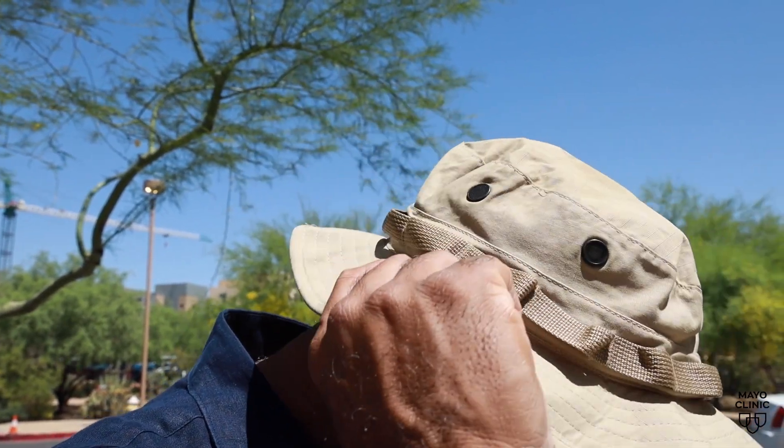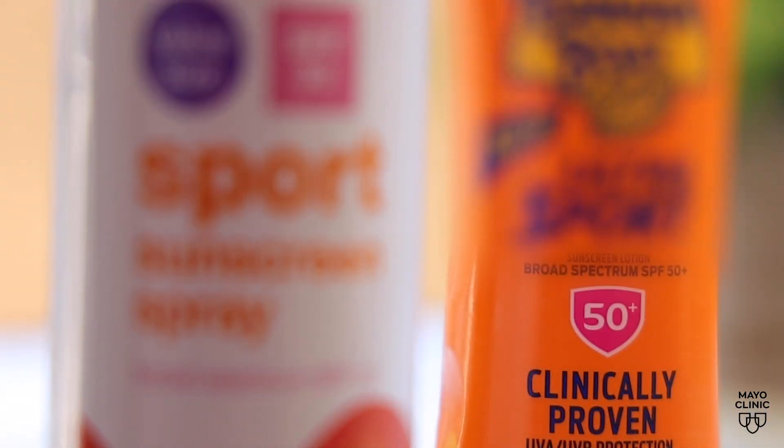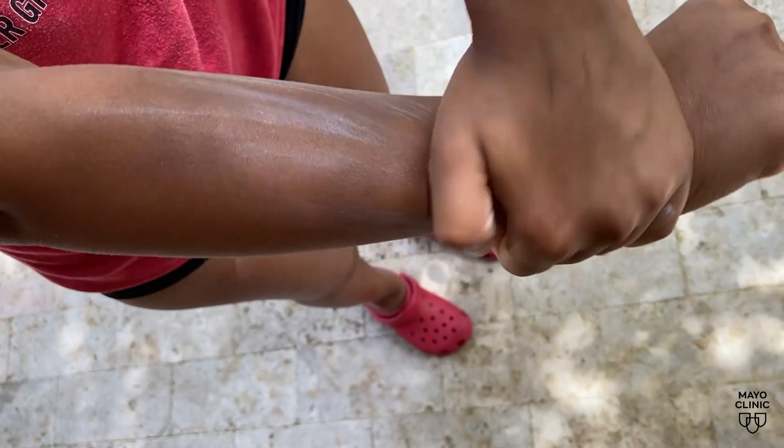So while we're spending time making sure that we protect our eyes during the solar eclipse, which is extremely important, it's important to remember that your skin is also vulnerable to the UV light. Along with proper eyewear, consider wearing a broad-brimmed hat and using sunscreen with SPF 50. I would reapply every two hours minimum, and if you happen to sweat or get wet, I would reapply immediately.